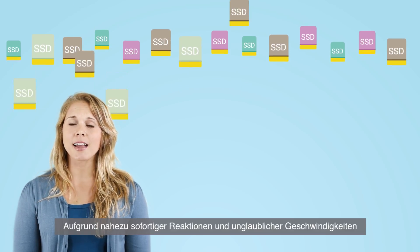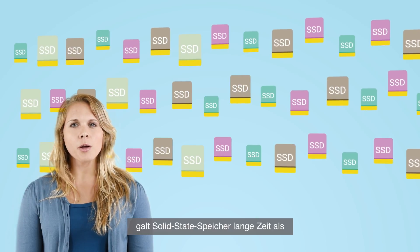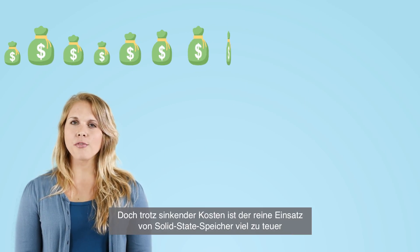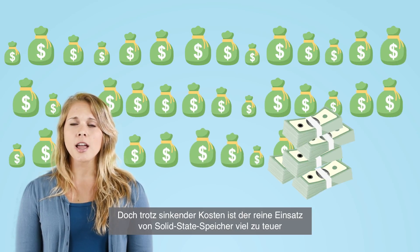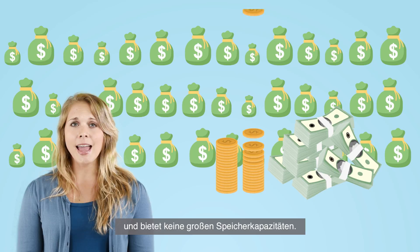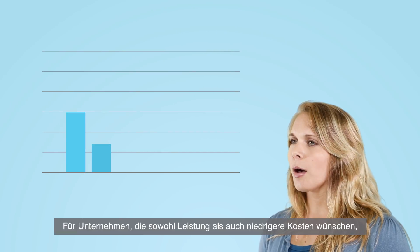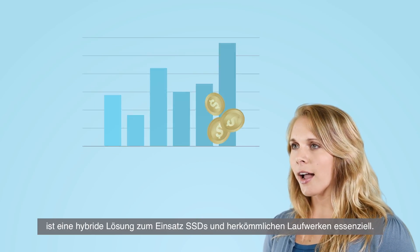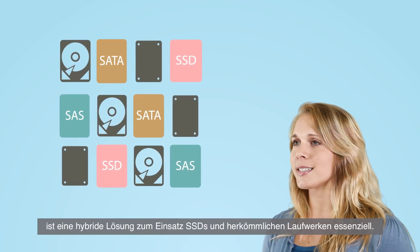With near-instant response times and incredible speeds, solid-state storage has long been considered a game-changer in the storage world. But even with falling costs, exclusively using solid-state storage is far too expensive and lacks large storage capacities. For companies that want both performance and lower costs, a hybrid solution of using solid-state and conventional drives is essential.